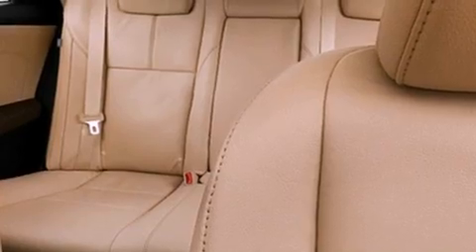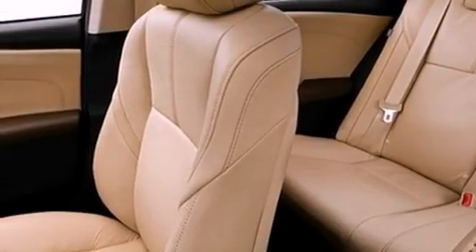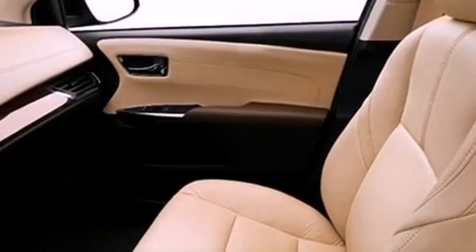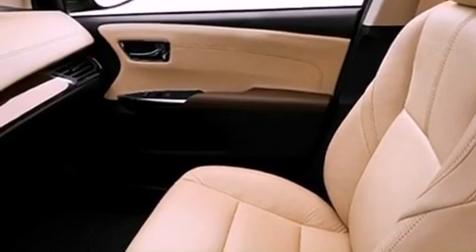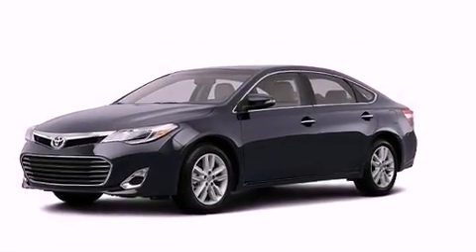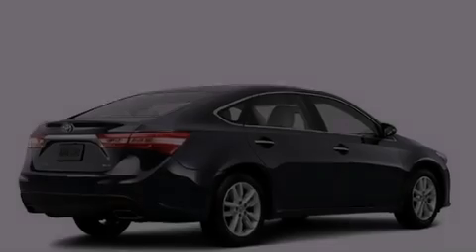The following features are also included: memory settings for the driver's seat positions so you can recall your favorite position with the push of one button, air vents for rear-seated passengers, cruise control, leather seats, performance tires, variable valve timing, and a passenger-side vanity mirror.